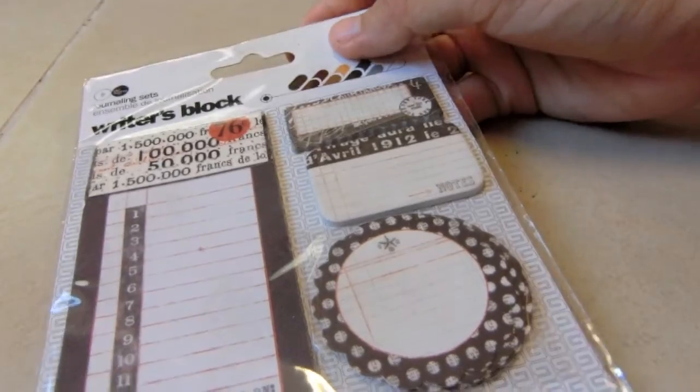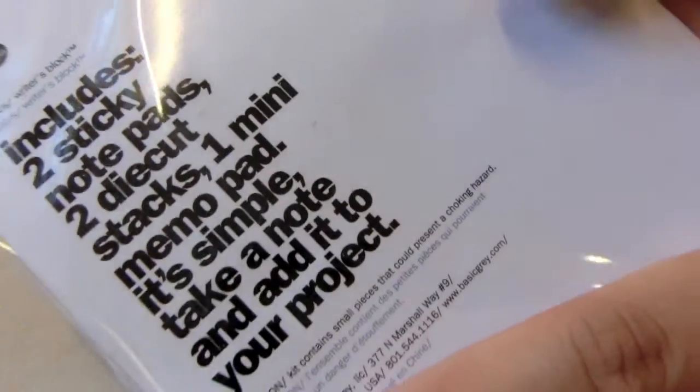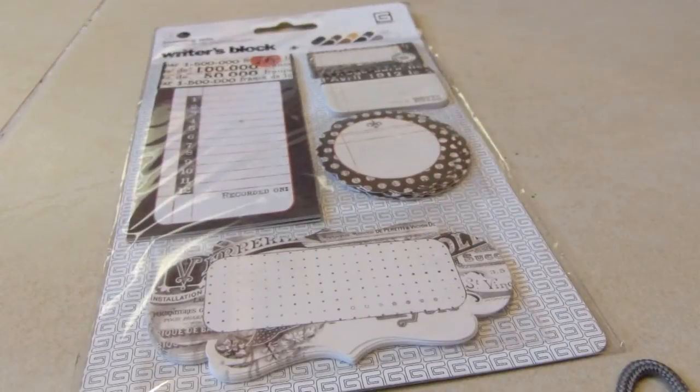And this is a journaling set — I really regretted getting this. Basically it has two memo pads, two sticky notes, two die cut stacks, one mini memo pad, and yeah, that's it. I thought this was cute but it was very expensive and really not worth my money.